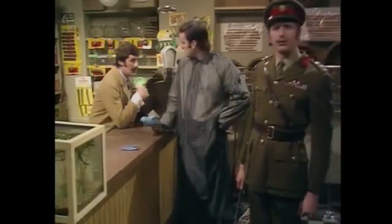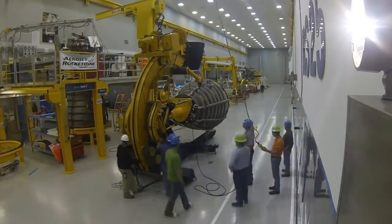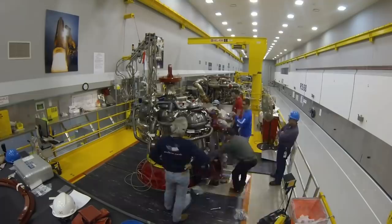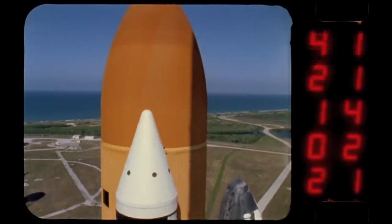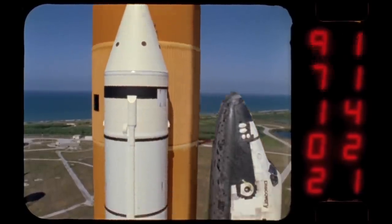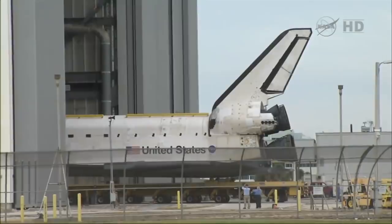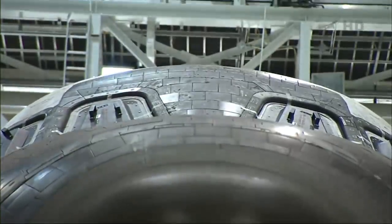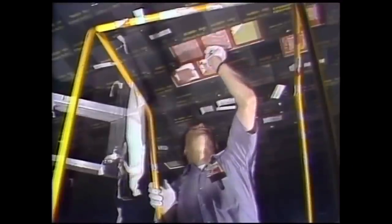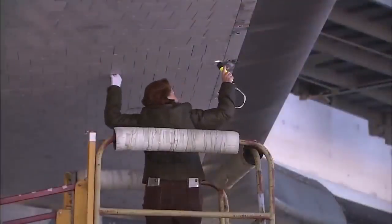Each of the three RS-25 engines had to be detached and refurbished after each flight. And since the propellants used for the RCS thrusters were so toxic, no other activity could be carried out on the shuttle while they were being handled.